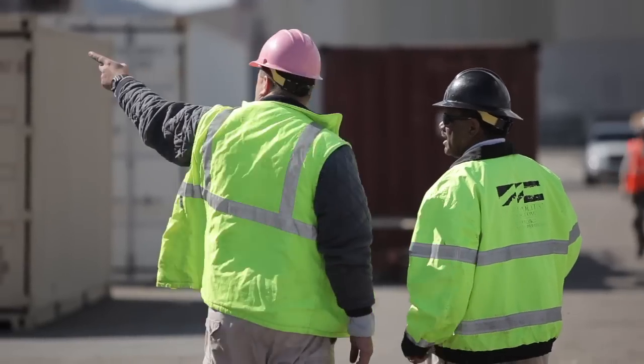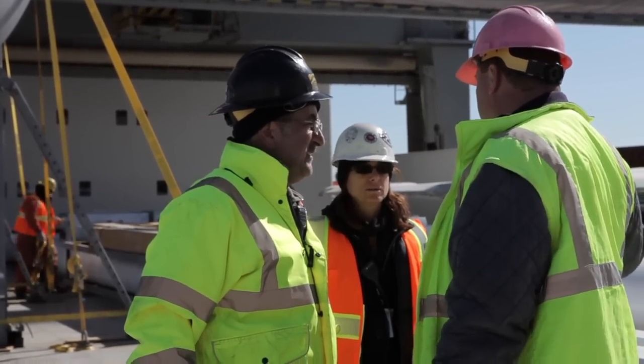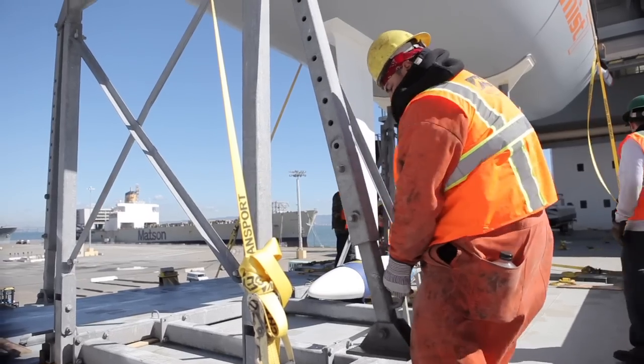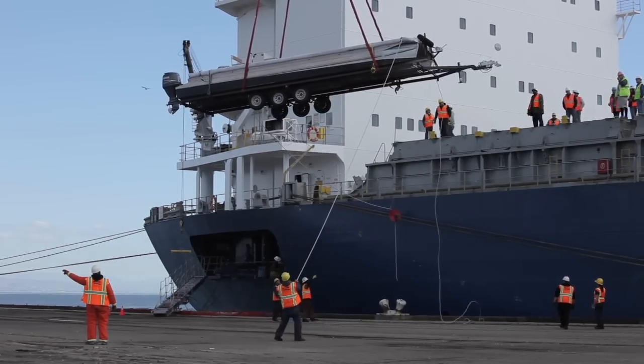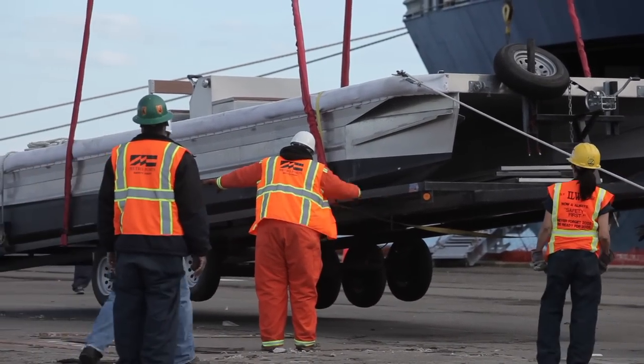Planning begins long before the ship arrives. There must be a series of checks and balances that occur before the cargo is ever touched. Any small mistake could be costly, whether it be damage to the cargo or injury to workers. Everyone involved needs to ensure the cargo reaches the dock safely and that no one is harmed.